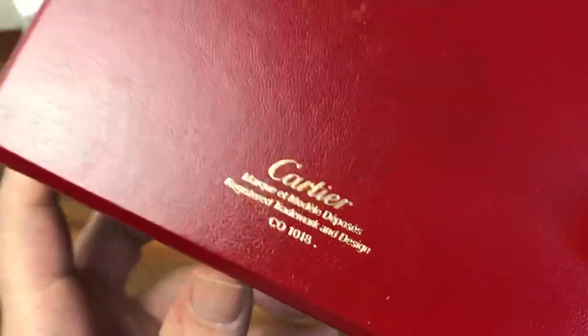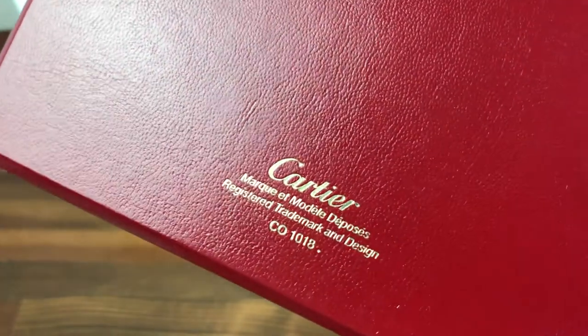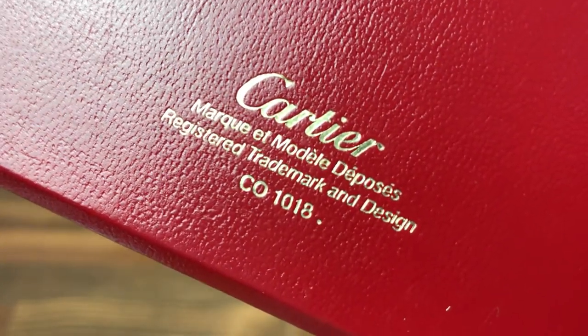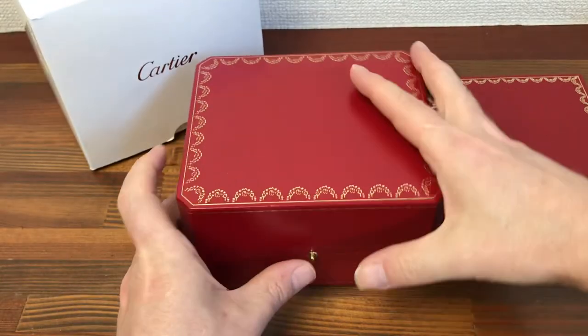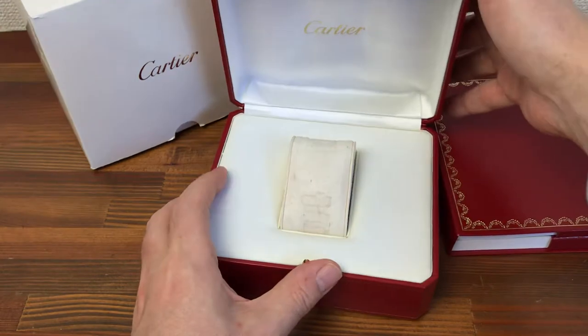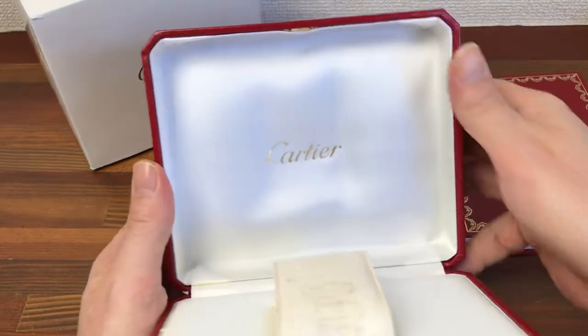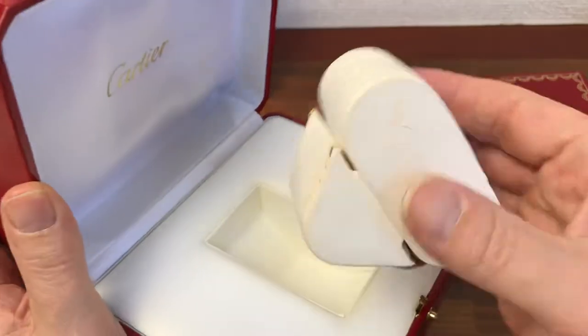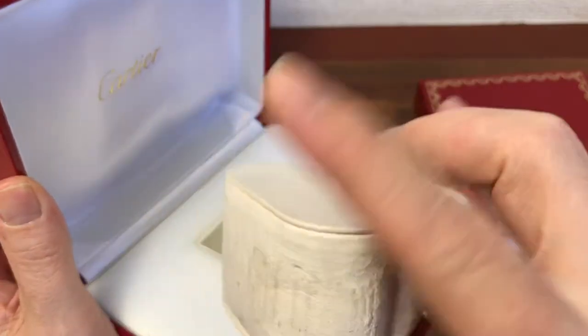The code number is CO1018. The holder is a little bit worn but still good.